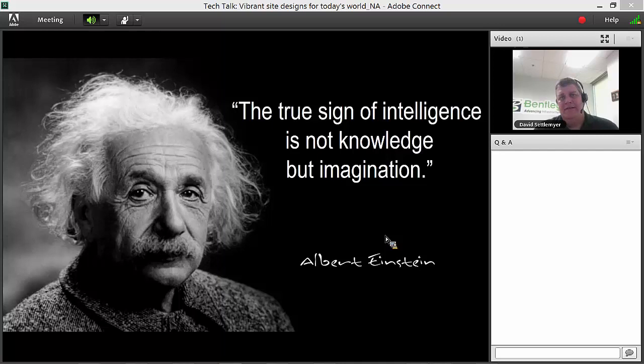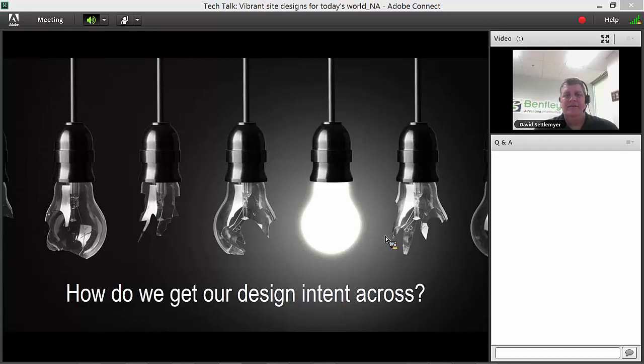Our job as design professionals is to help clients decide what's best for their situation — and help them sell that design to stakeholders: the bank, municipalities, planning boards. Conveying design intent to planning boards is sometimes the hardest win. We go through many iterations; the difference between how many you go through in design versus how many you present is significant. I'll show you a workflow that's really simple.